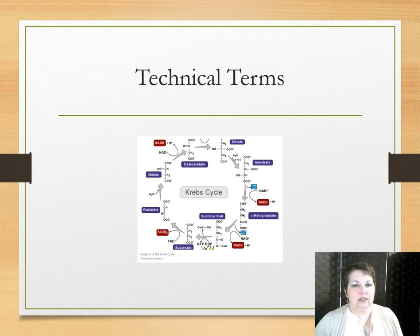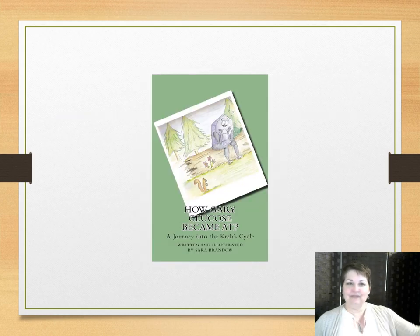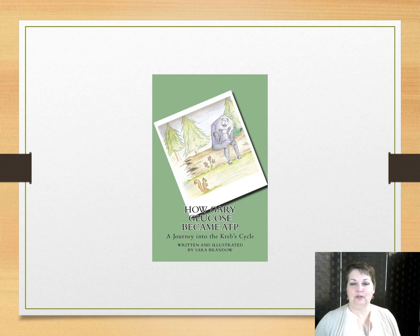Take a term from biology: the Krebs cycle. It's a complicated process of how our cells make energy from food. Does every mention of the Krebs cycle have to come with a diagram and specifics? Even if the reader has never heard of it before, if you're not actually writing a paper about how it works, all you have to say is that it's a process that describes how our cells make energy from food and keep moving. How you do it may look different in nonfiction versus fiction. There's even a children's book — How Gary Glucose Became ATP, a journey into the Krebs cycle — which does not need an apostrophe, actually.